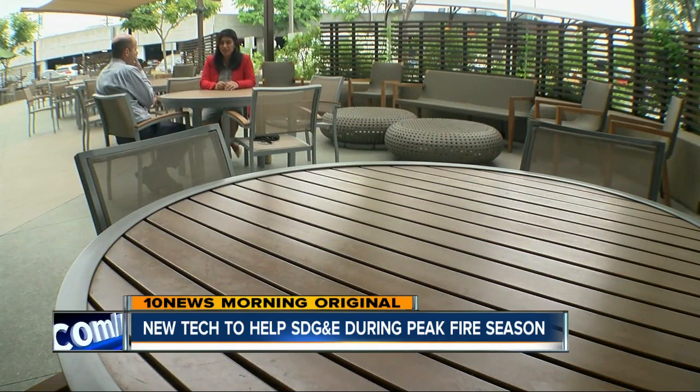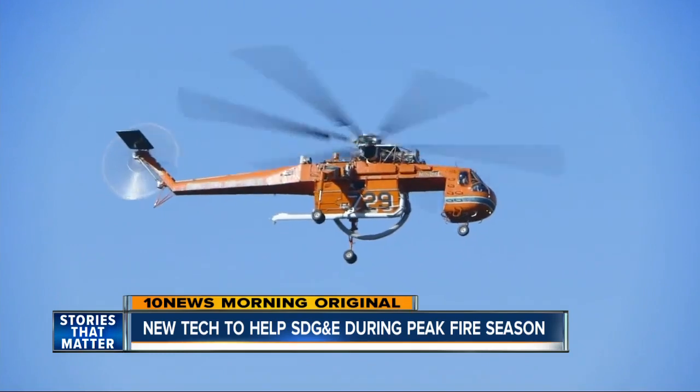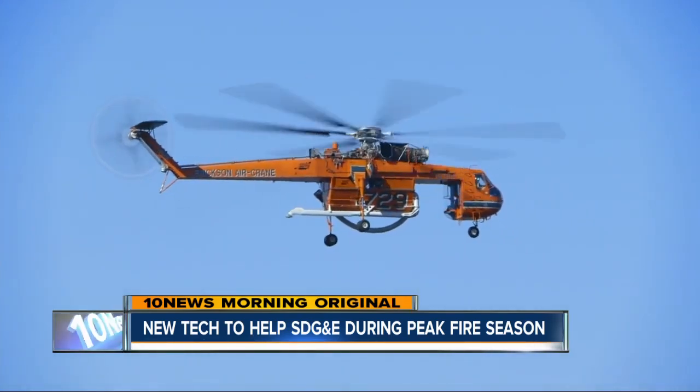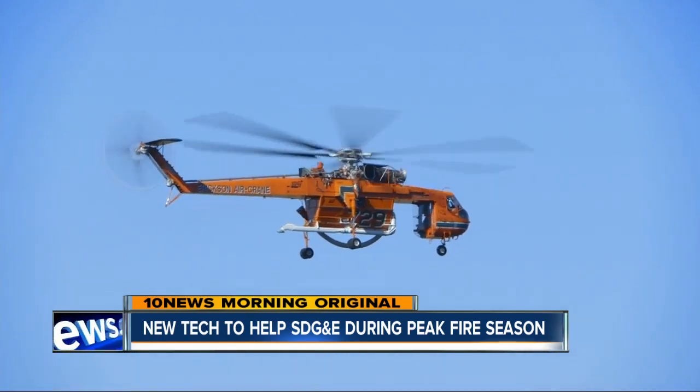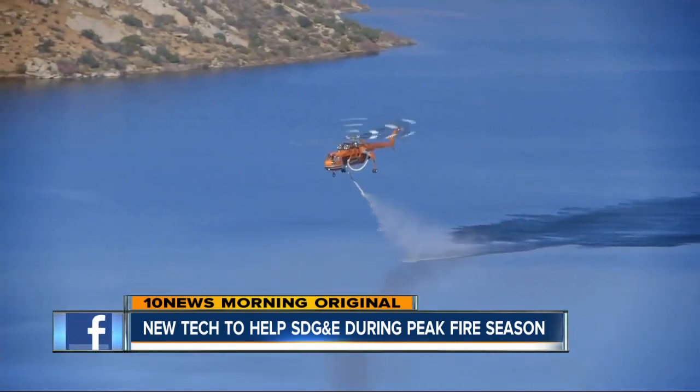That's not all. After a series of town halls, the company decided to open community centers that people can use during the power shutoffs. These centers will provide charging stations, water, snacks, and up-to-date information on what's going on. And this year, the company will also have access to this Helitanker air crane year-round thanks to a new contract. They've already had more calls for it this year than in all of 2017.